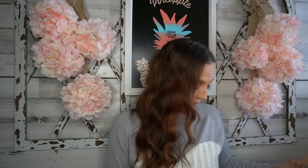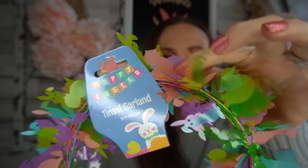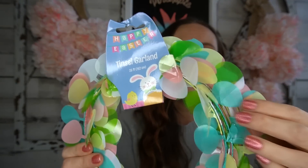Easter is at the Dollar Tree and I could not be happier! I found some garland — I love to put these on Easter baskets. This one is so cute; it has a little bunny, a little chick, another bunny, and some flowers. You get 25 feet of garland, which is quite a bit. I grabbed two kinds. They also had Easter eggs — I love the bright colors and pastels. Easter is just so fun for me.